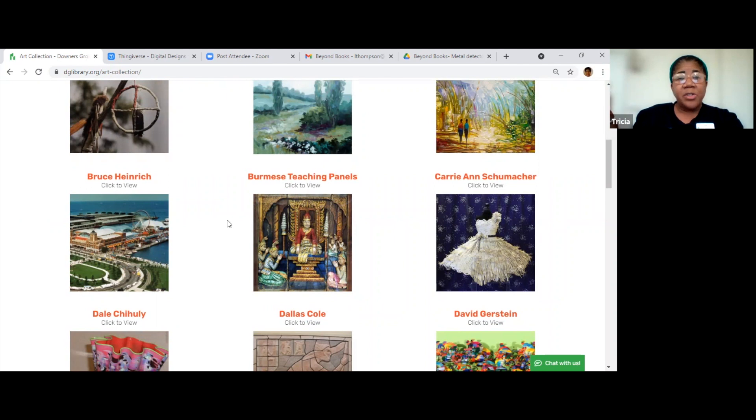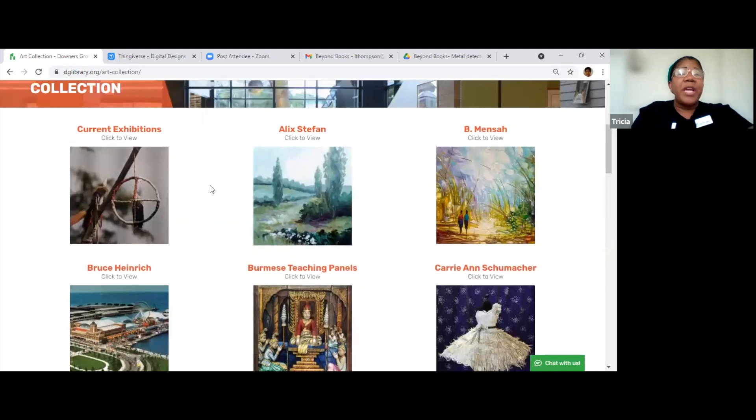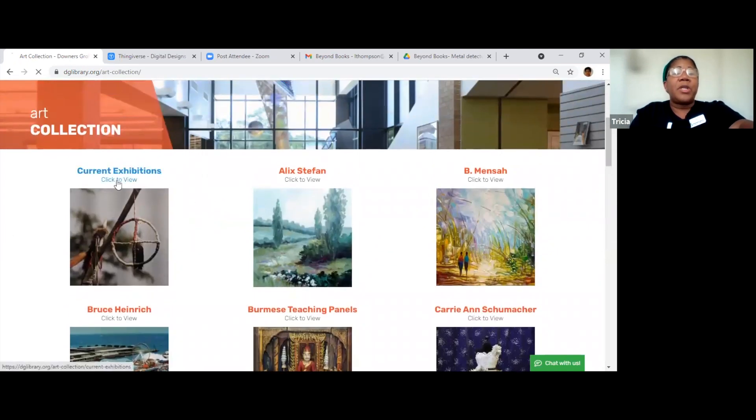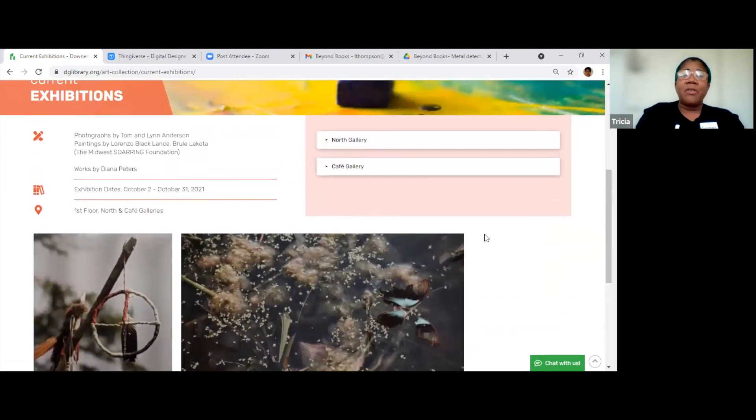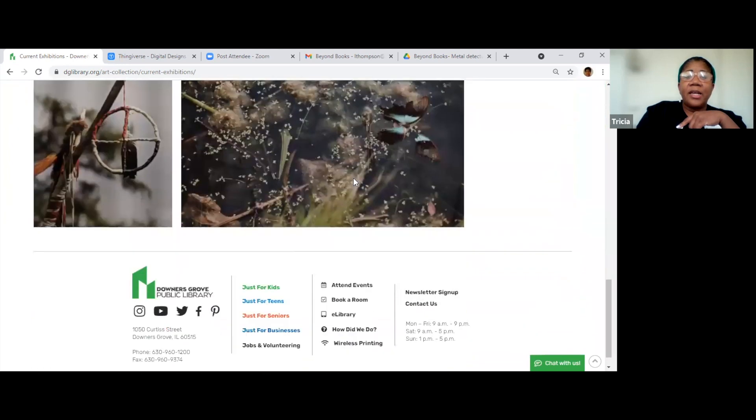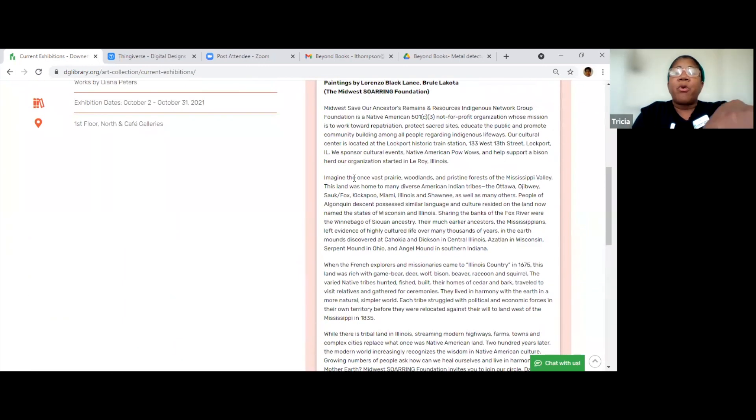One of our clerks in the circulation department did some beautiful photography of wildlife, and we bought one to hang in the circulation department — it's just beautiful. On this page, this is the current exhibition — I'm going to click to view it. When you come into the library, this is what's currently being displayed, this artist's work. Usually they'll tell you a little bit about the artist and if they can be contacted, how you will contact them. This is the North gallery, showing the different portraits that are there.